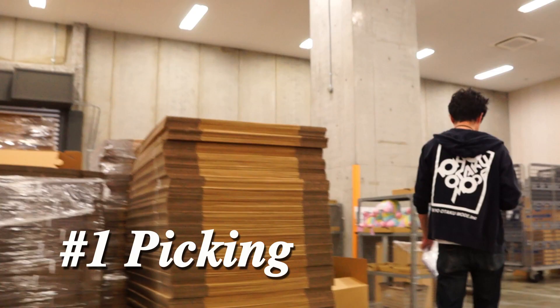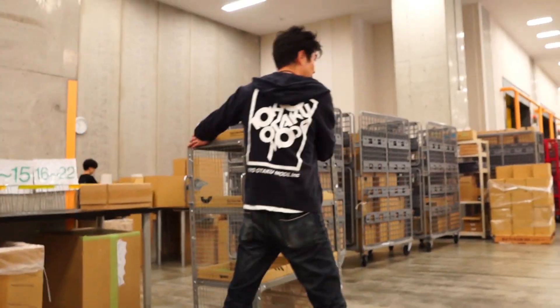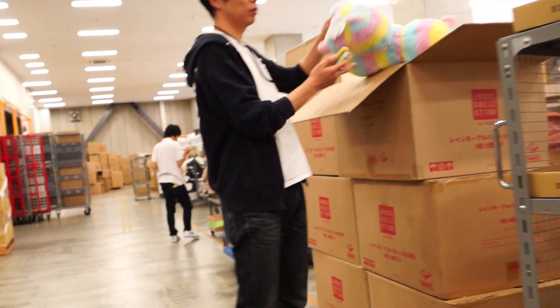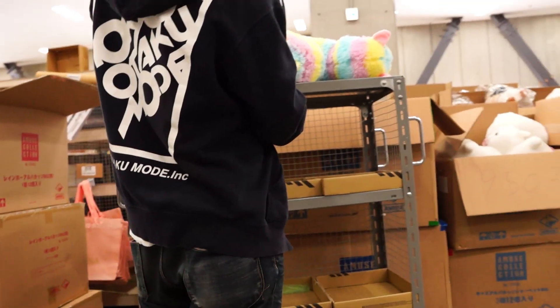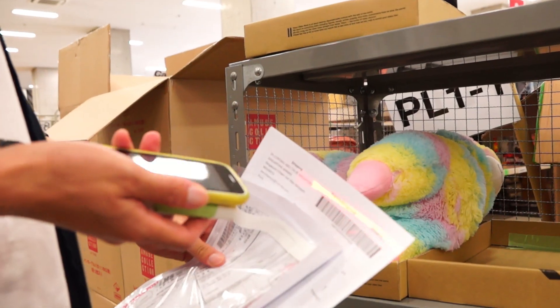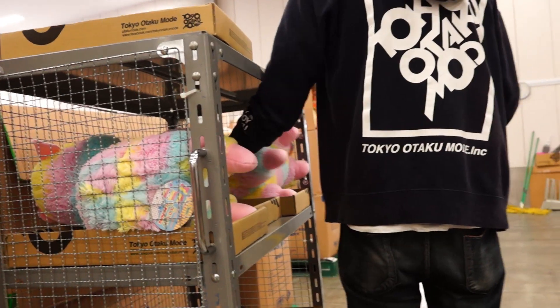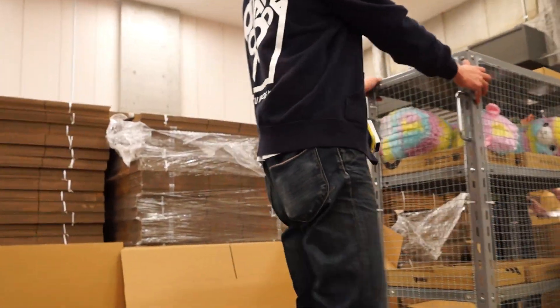So how does it all work? Well, once we receive the order, our professional shipping crew picks the items off the racks and matches the information carefully with our handheld devices. When we know we've got the right items for your order, the job is handed over to our staff at the packing station.